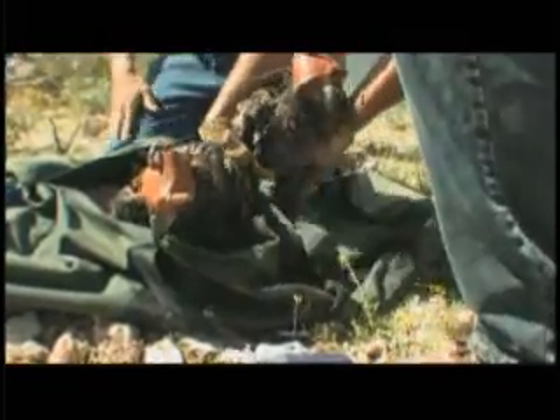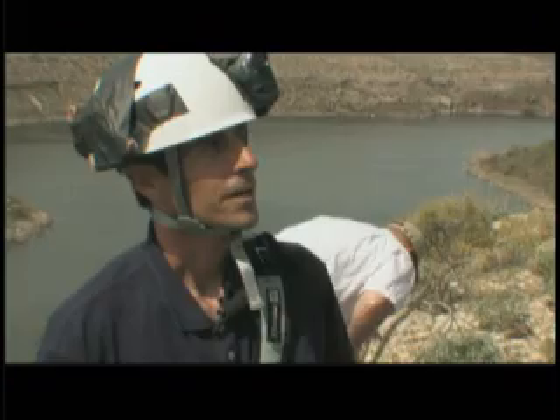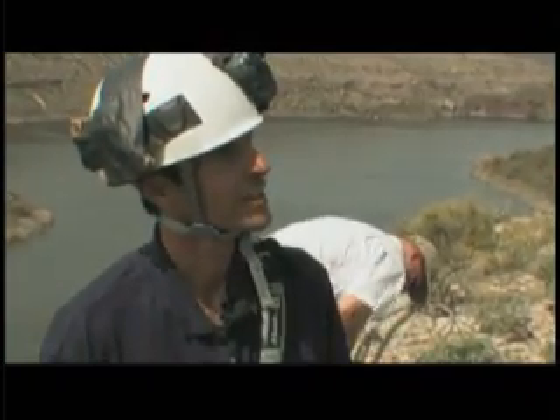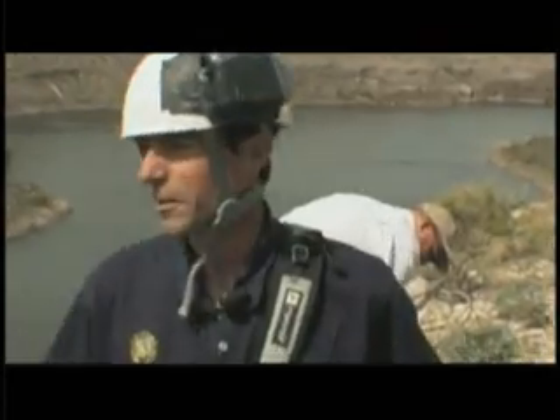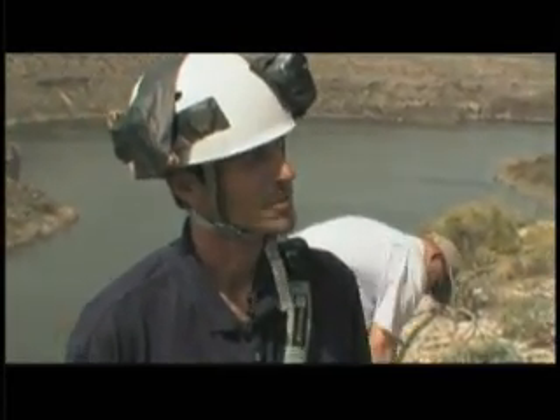After the eaglets have been banded, they're lowered back into the nest under the watchful eye of their parents, who, though displaying their discontent with the disturbance, never venture very far from the nest. Being down in the nest, I had a few minutes just to relax and enjoy it — to think about where I was sitting, in an eagle's nest, watching these adults flying around, knowing I'm not supposed to be there but knowing we're doing a good thing.